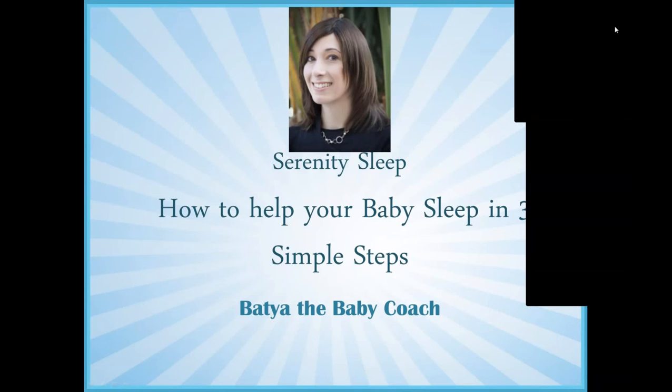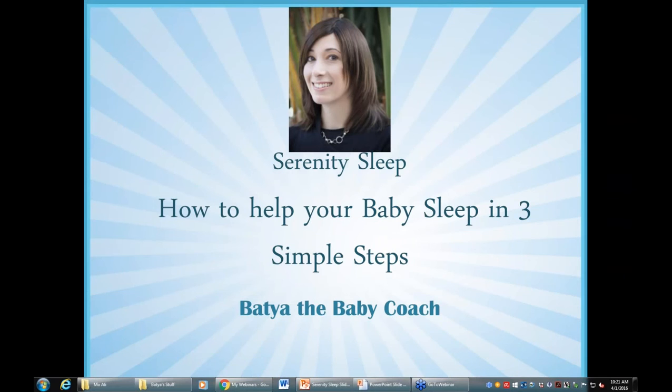Let's get started. I'm so glad to have you here today. My name is Batya Sherazan, and I've been a child sleep consultant for almost 10 years now. I help tired families teach their children how to get a better night's sleep. On today's webinar, we're going to learn the three steps to getting your baby to sleep better and how you can begin applying these ideas for better sleep immediately.